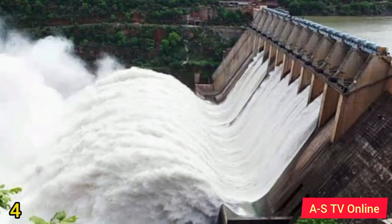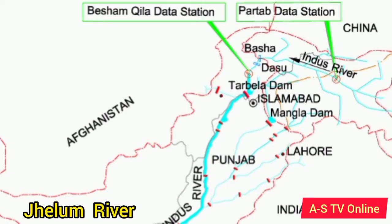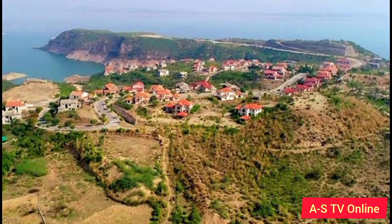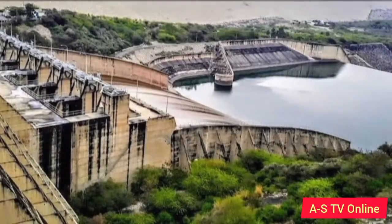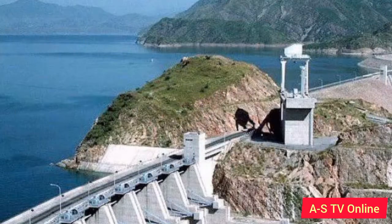Number 4: Mangla Dam. The dam was constructed on the River Jhelum, a river in Punjab, and got its name from the nearby village, Mangla. It was constructed in 1965, and at the time of construction, Mangla Dam was considered the fifth-largest dam in the world. Currently, it is the 12th-largest dam in the world. With a length of 3,140 meters and a height of 147 meters, the Mangla Reservoir can store 7.39 million acre-feet of water. With its 10 turbines, the dam can produce 1,310 megawatts of electricity.